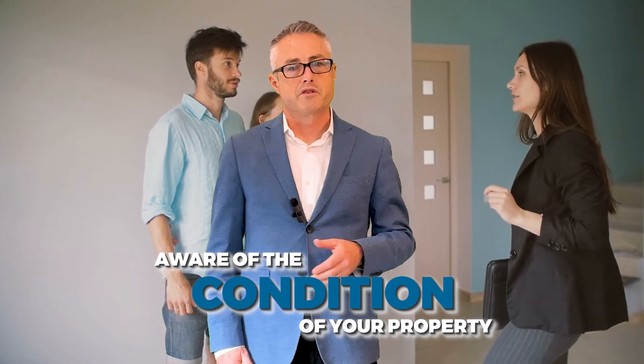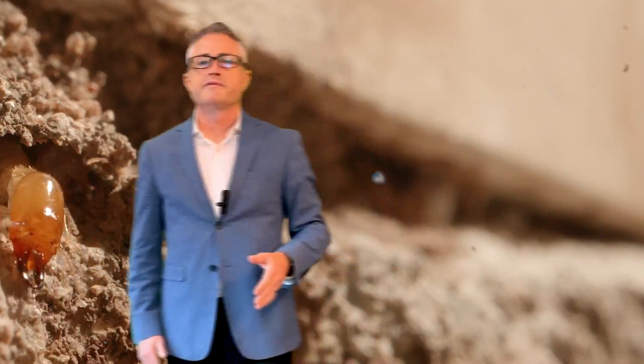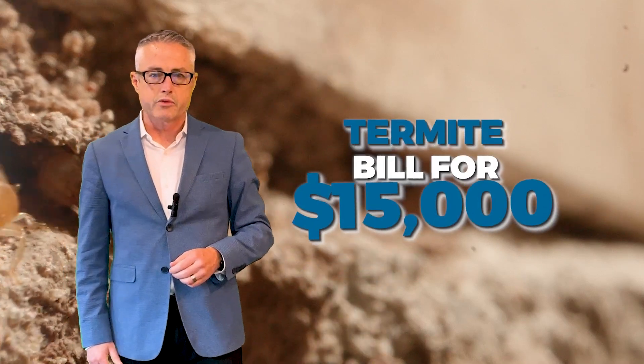Hi, I'm Dave Gubler, broker/owner of IML Real Estate. As a seller, you want to be aware of the condition of your property and you don't want any unexpected costs that you weren't aware of. I've seen termite inspection reports identifying well over fifteen thousand dollars in needed repair.